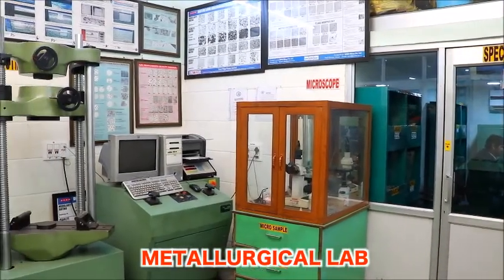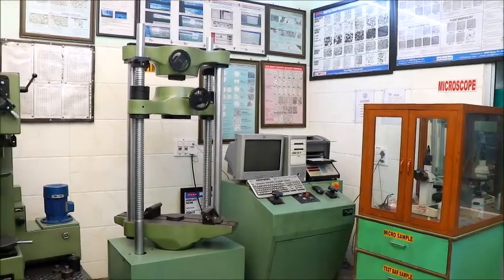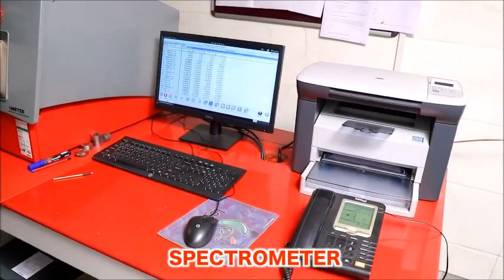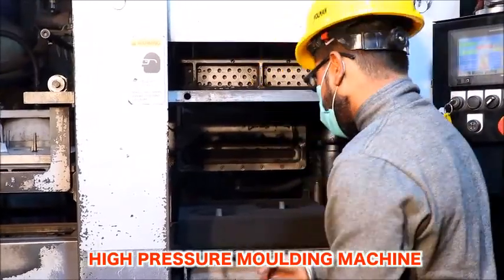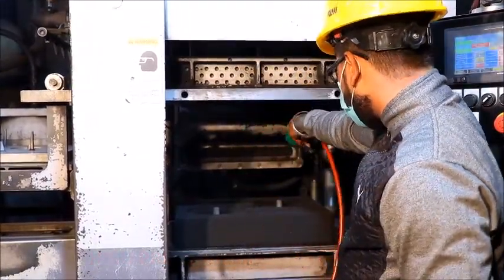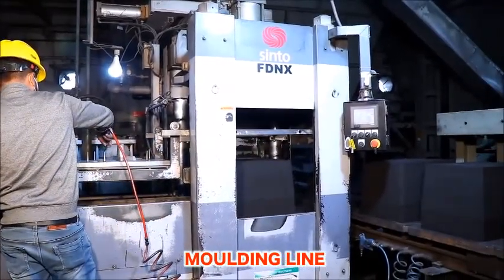The casting plant has an independent, fully equipped lab for material testing, mechanical properties, and chemical analysis. This gives an edge in providing the right casting in different grades. The casting plant features the latest foundry technology, including a high-pressure molding line from Sintomake.